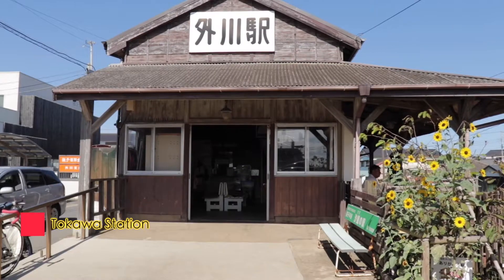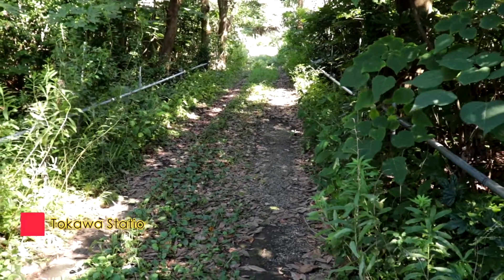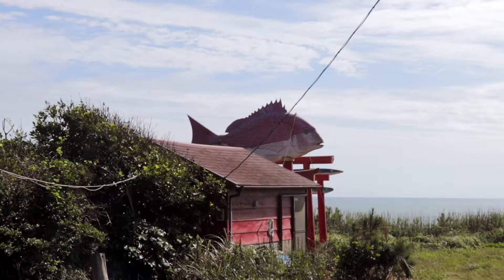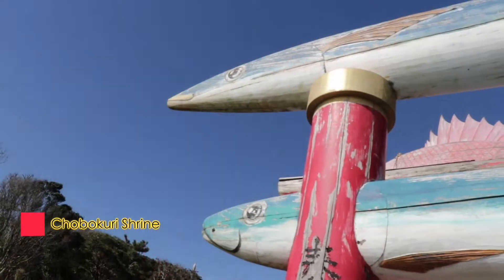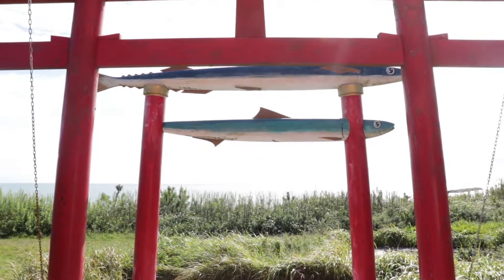And finally, at the very end of the line is Tokawa Station, where you can walk your way through overgrowth to find this. This is Chobokuri, and Choshi being a port town, it's no surprise that they have a fish shrine. But man, that thing is tacky.